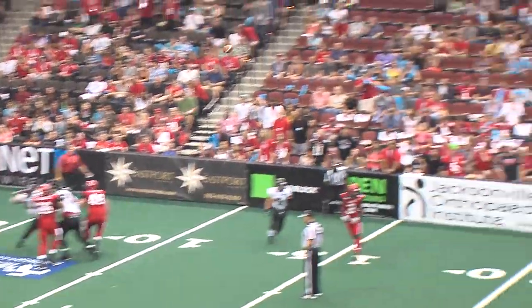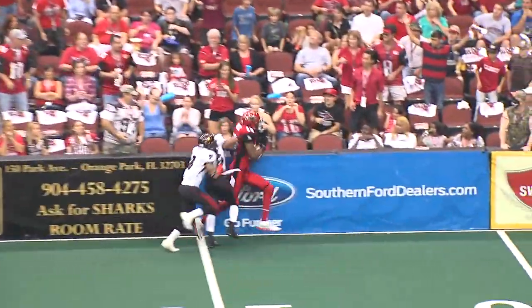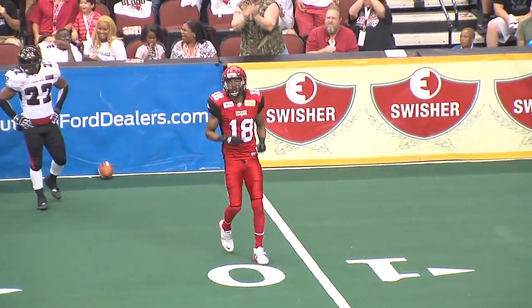Archer looking, Archer throwing, floating it down. Marquis makes the catch at the 15-yard line. First down, Jacksonville.